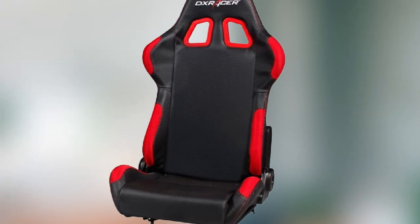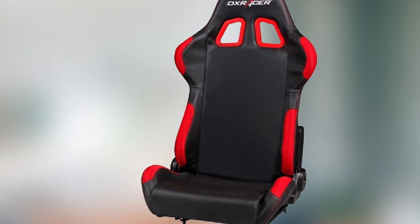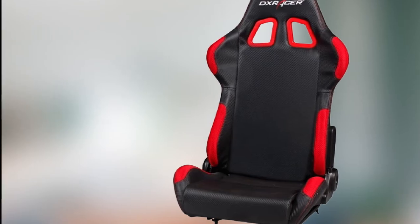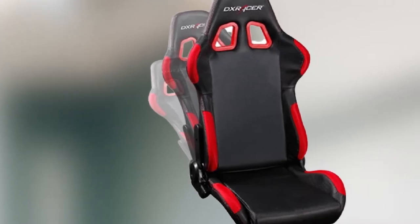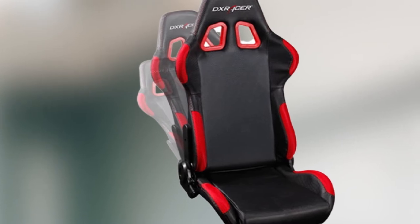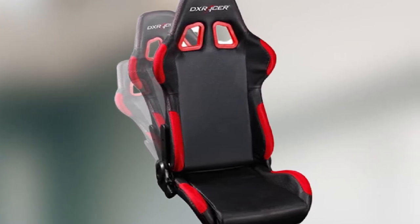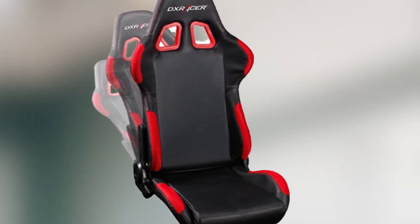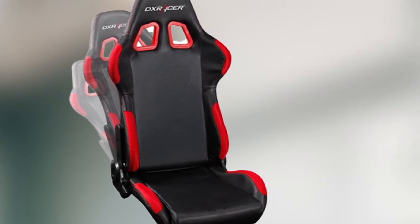One great thing about this cockpit is how quick and easy it is to assemble. It features a foldable design, which makes it easy to fold away and store when you're not using it. Like all DXRacer chairs, the build quality is great and the seat is very ergonomic. It's fully adjustable for seat height and recline up to 180 degrees, and thanks to the sliding rails, you can also adjust the distance between the seat and the foot pedals — just like in a real car.